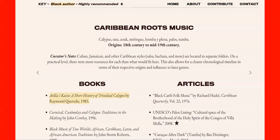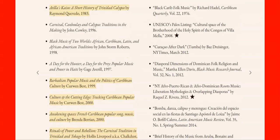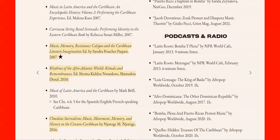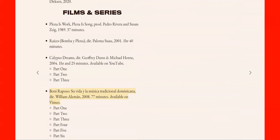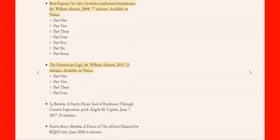So if you click into one of the folders, this is what it looks like. It goes into the Caribbean roots music — you've got books, articles that you can look up online and read or download, podcasts and radio, films and series — and each one holds its own unique information. Please check it out because we love giving you this great positive information.